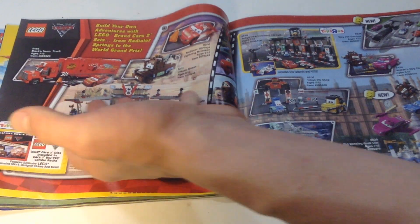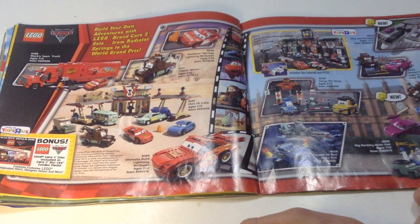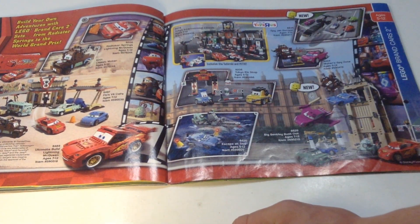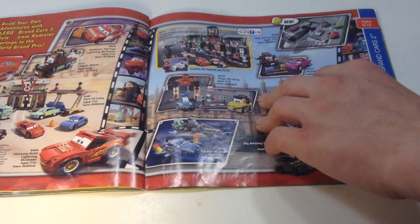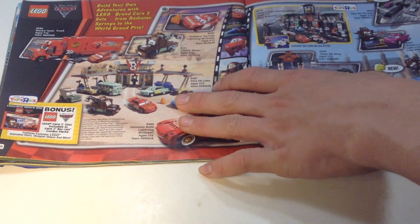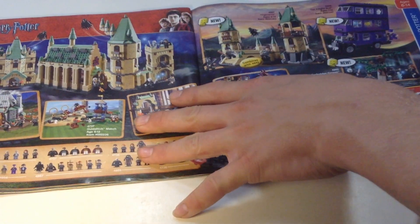Cars 2 — Flo's Cafe, really nice set. Sometime I gotta get one of these Cars 2 sets — this is all Cars 2, not too interested in that. But whoa — it says 'bonus LEGO Cars 2 disc included,' that's kind of cool.